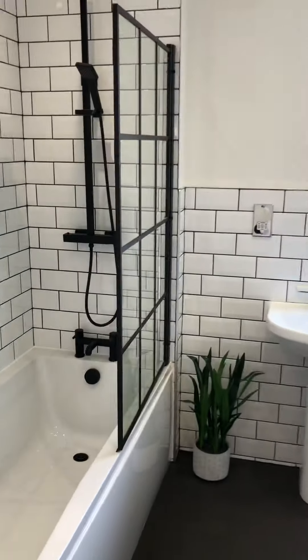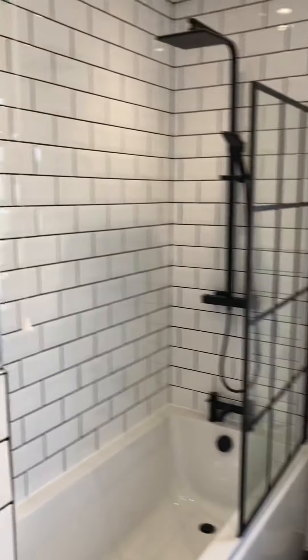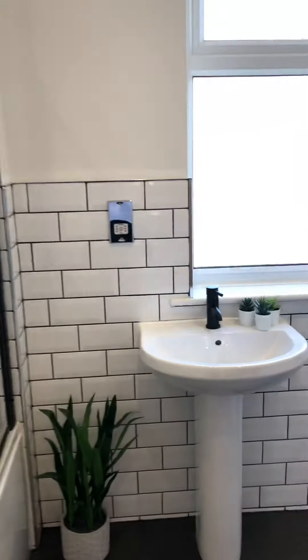To the right you've got the bathroom — everything brand new, fully retiled, with nice black fittings.